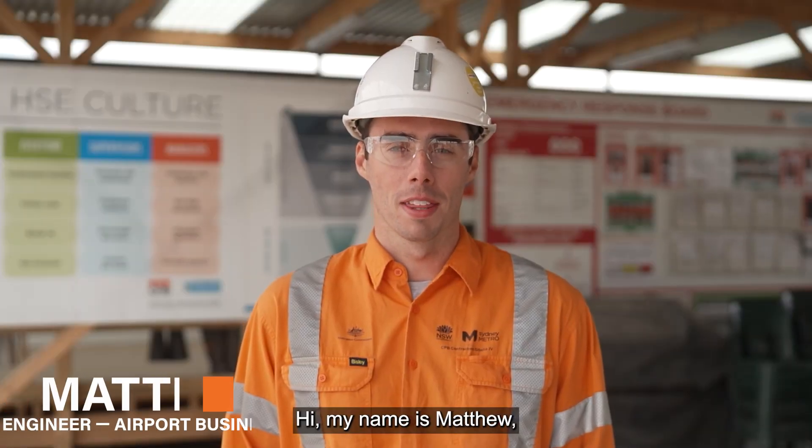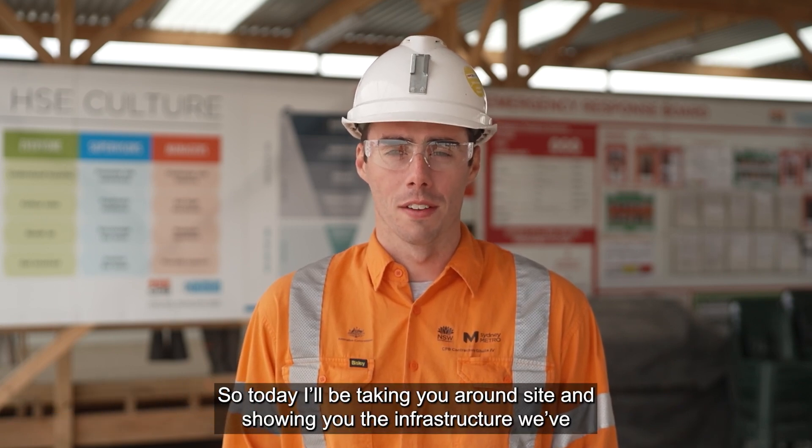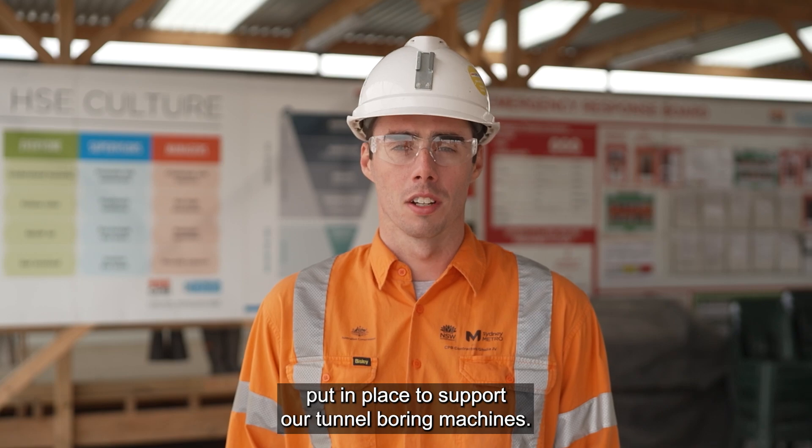Hi, my name is Matthew. I'm an engineer here at the Airport Business Park. I'll now be taking you around the site and showing you the infrastructure we've put in place to support our tunnel boring machines.